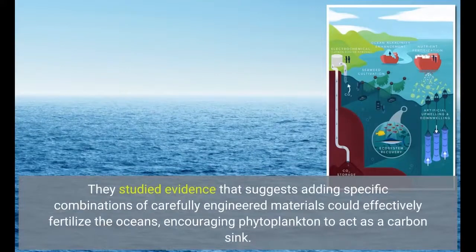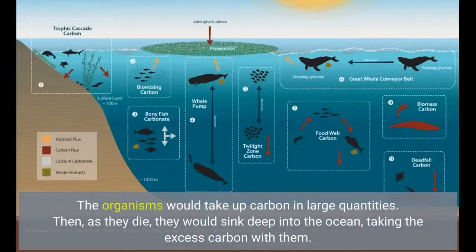They studied evidence that suggests adding specific combinations of carefully engineered materials could effectively fertilize the oceans, encouraging phytoplankton to act as a carbon sink. The organisms would take up carbon in large quantities, and then, as they die, they would sink deep into the ocean, taking the excess carbon with them.